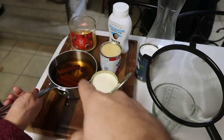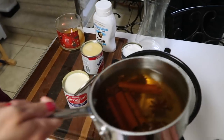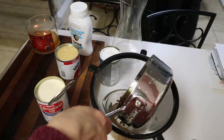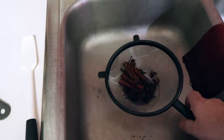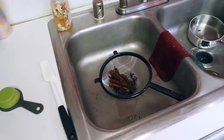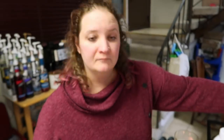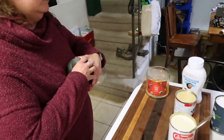Our spice water is completely cooled, so now we are going to strain it. For our recipe we need a cup and a half of this. We are not going to toss the cinnamon, star anise, and cloves — we're going to set those aside because we'll use some of that still. Now basically all that is left is combining the rest, and this recipe gets really easy from here.